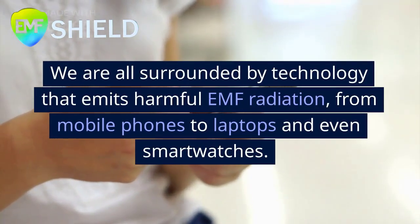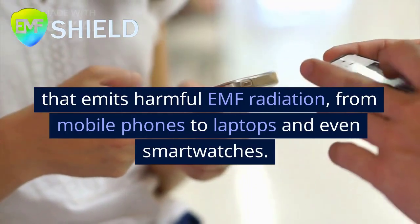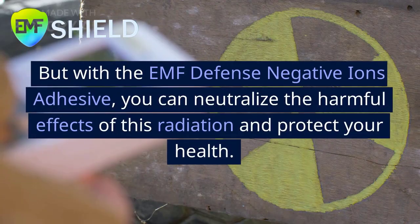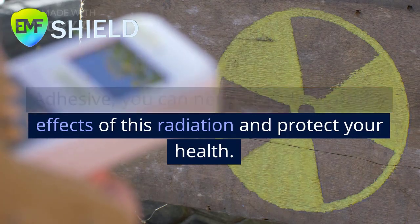We are all surrounded by technology that emits harmful EMF radiation, from mobile phones to laptops and even smart watches. But with the EMF Defense Negative Ions Adhesive, you can neutralize the harmful effects of this radiation and protect your health.